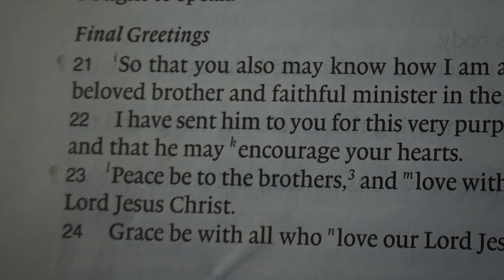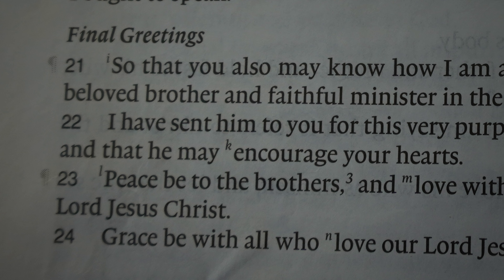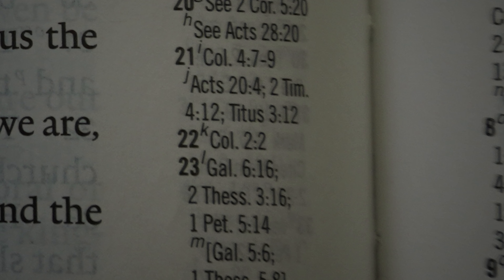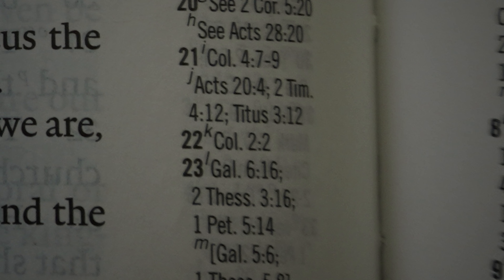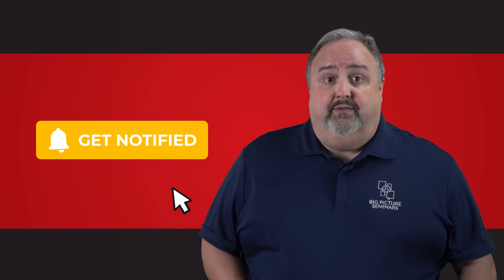Dropping down now to Ephesians 6 verses 21 and 22, the I reference cites Colossians 4 verses 7 through 9. Comparing the similarities between these two passages helps solidify in our minds that Ephesians and Colossians were indeed written back-to-back and delivered by the same people, namely Tychicus, and at least for Colossians, the slave Onesimus.